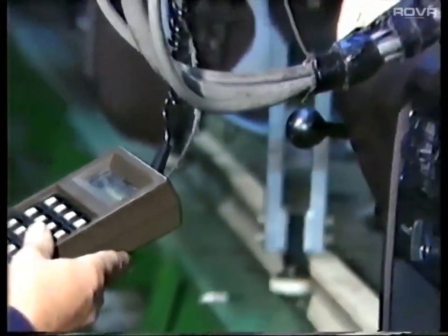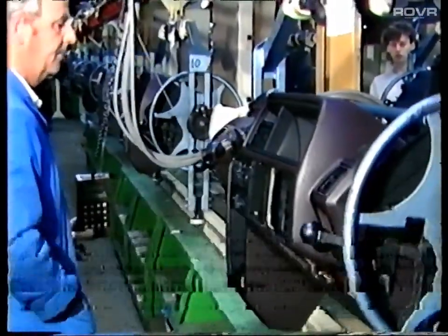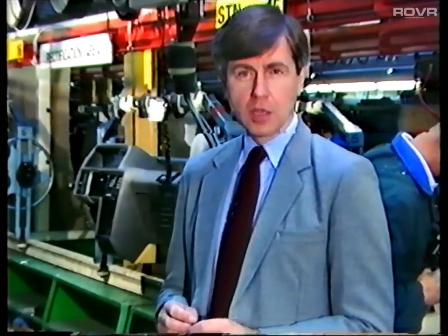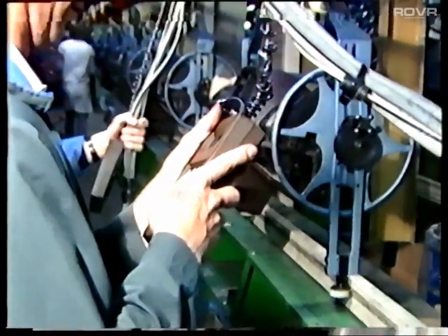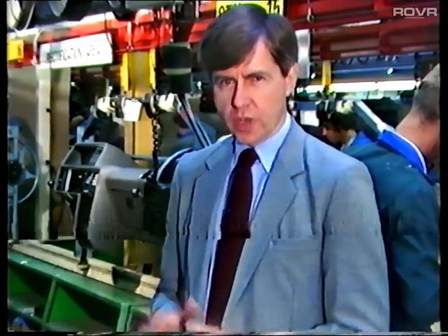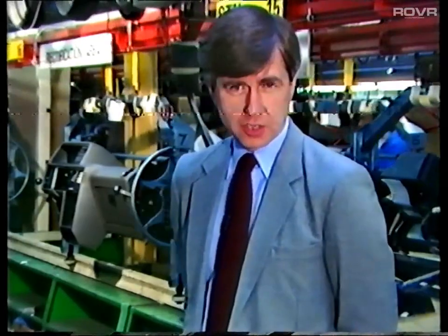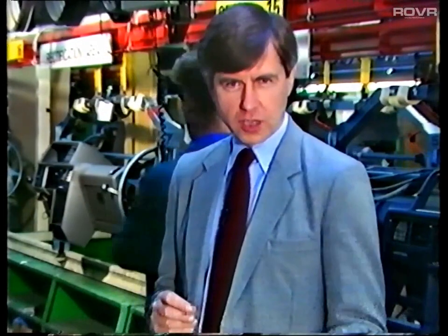This is a microcomputer which tests all the fascia wiring. It makes no less than 60 different checks — impressive by any standard. But what it can't check for are rattles and squeaks. Fascia rattle and squeak problems are gradually being eliminated by changes in design. But at the end of the day, it's the PDI road test that provides the final check and the opportunity to get it right for the customer.